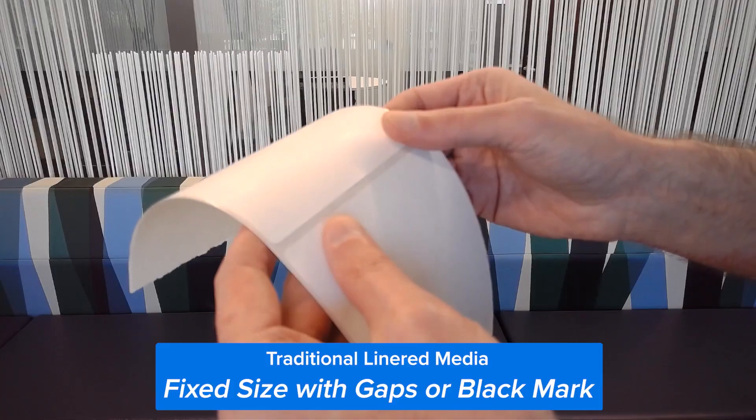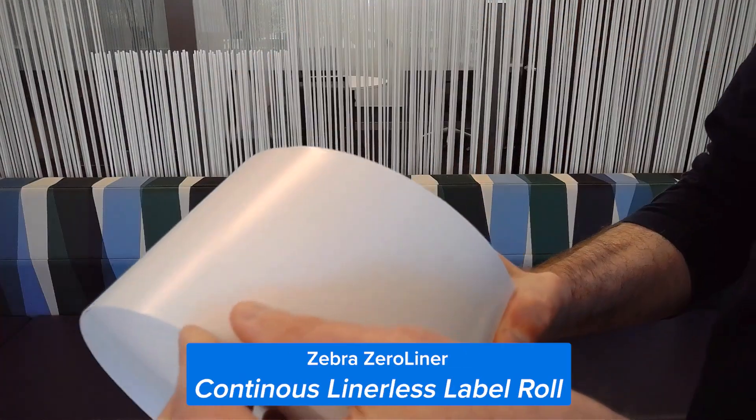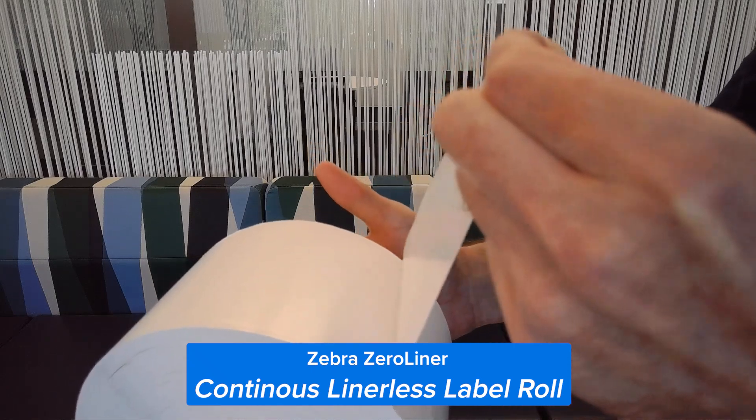Sunny, what exactly are linerless labels? It's pretty simple, Misa. Traditionally, labels have always had a backing material to them. Linerless labels eliminate that backing material from the solution, similar to like a roll of tape. That basically sums it up.